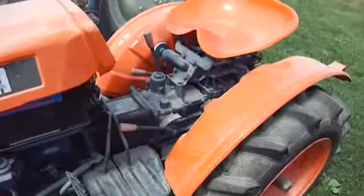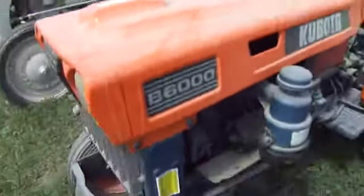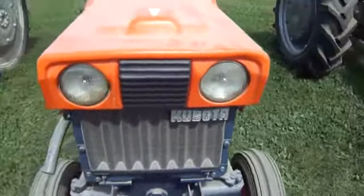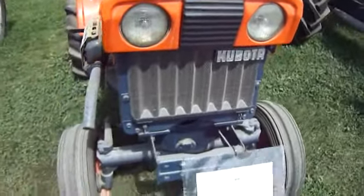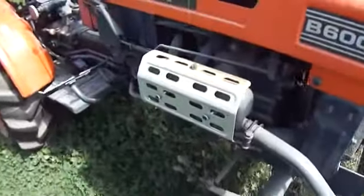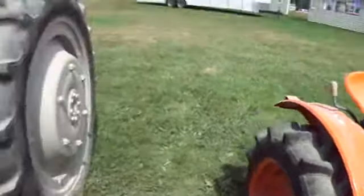Here's a small little Kubota tractor, V6000. This is a 1974. Not to do a whole heck of a lot, but hey, it works, right?